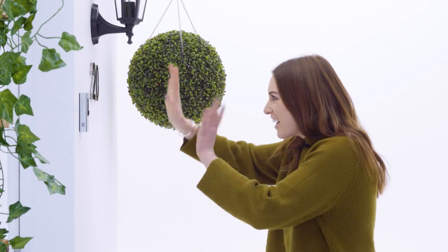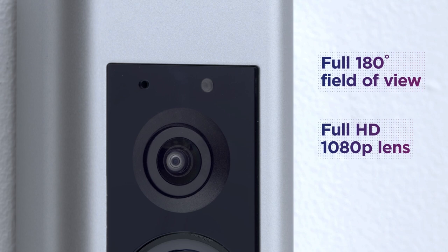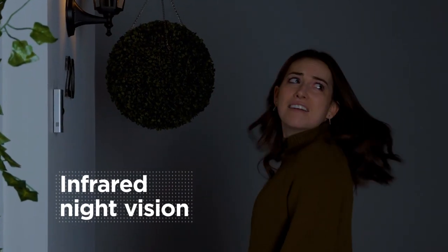What's the view like? It's great. The camera covers a full 180-degree field of view with a full HD 1080p lens, so you're getting high quality video from a camera that can see more — and not just during the day either. It even has infrared night vision that gives you a great picture in the dark.